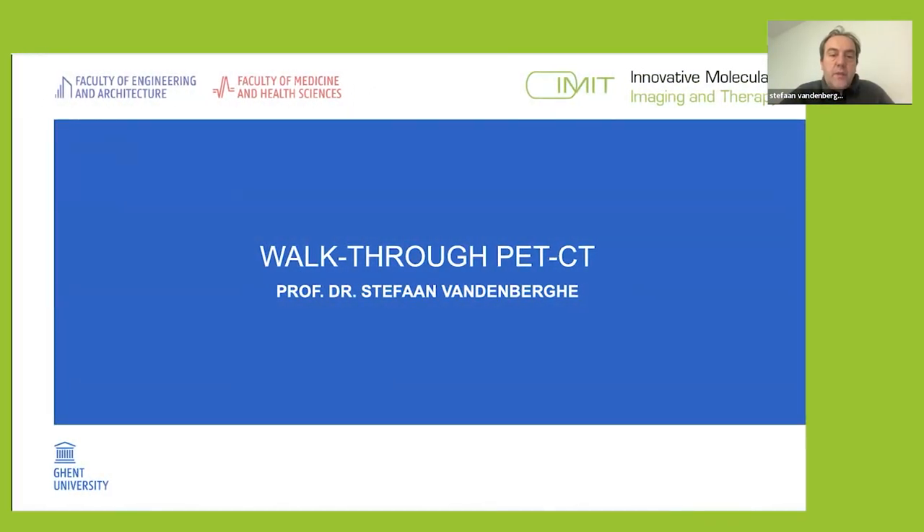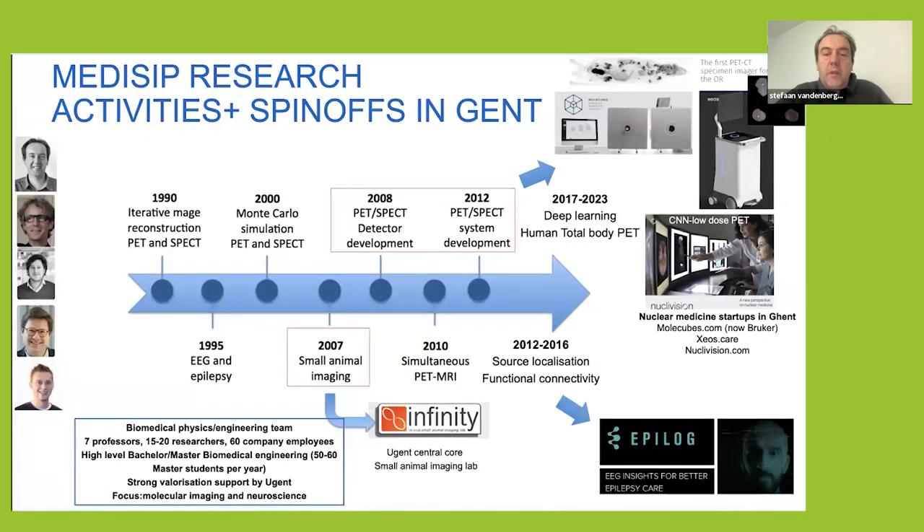My name is Stefan van den Bergen from Ghent University. We have quite a history in image reconstruction, multi-color simulation, but also in system developments leading to some spin-off companies — first Molecubes, and more recently also XEOS, which is more for intraoperative imaging — using very similar technology, and also more software-related artificial intelligence networks to do low-dose PET imaging. There's a combination of people working in university but also in companies closely connected to the university.